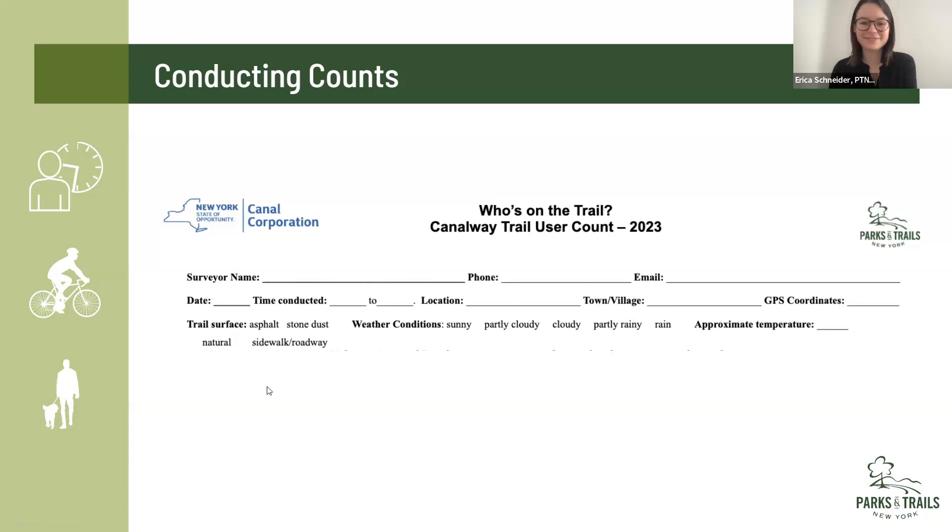We also ask that you take a picture when you're out there. This helps us verify the information you've told us and helps us promote what's happening — in any of our publications we'll have good visuals of the location. There is an option on the online form to add a picture for each time you count, so it's easy with a smartphone. We can never have enough good photos of the trail — if you ever have good trail photos you're willing to share, always feel free to send them to us. You'll fill out one of these forms every time you conduct a count — for each two-hour block you'll fill out a new form, with the date and time specific to that block.